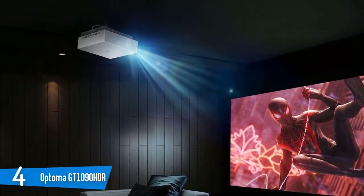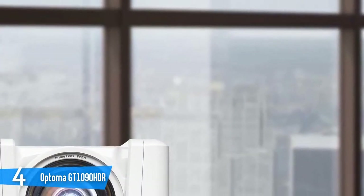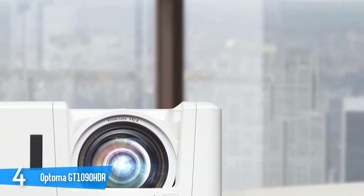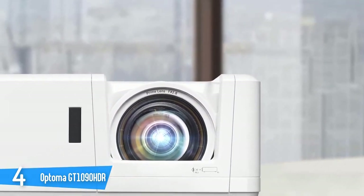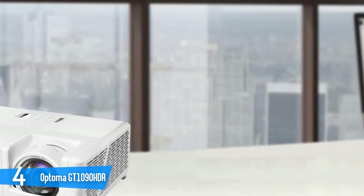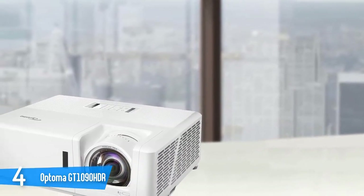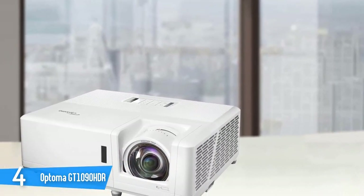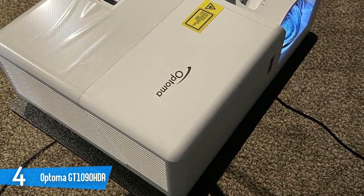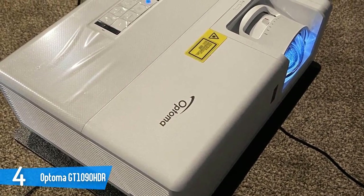The resolution on the Optoma GT1090 HDR is Full HD 1080p, but not 4K Ultra HD. If you're used to watching content on an HDTV, you'll get the same sharpness and detail you're used to, even if it's not the highest possible resolution on the market. You can also view 4K content on the Optoma GT1090 HDR, so you won't be limited in that regard. From a picture-quality perspective, the lack of 4K resolution is the only potential complaint. You can play fast-paced and competitive games with this projector easily.